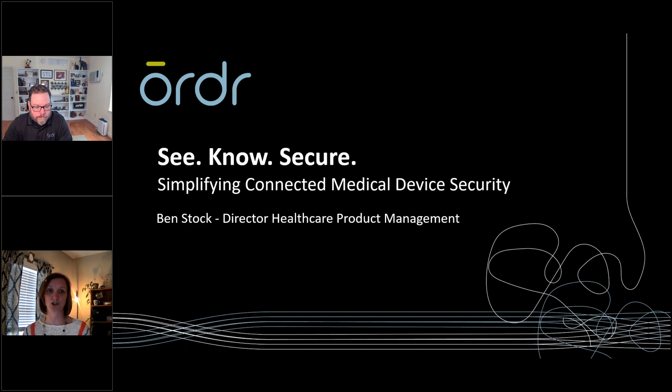Please visit ordr.net for more information. A few announcements before we get started — don't miss our 20th anniversary celebration at MD Expo in just two weeks. We will hold a live Q&A at the end of today's webinar. Please use the questions feature on the webinar dashboard. Our speaker today is Ben Stock — Ben, you may begin whenever you are ready.